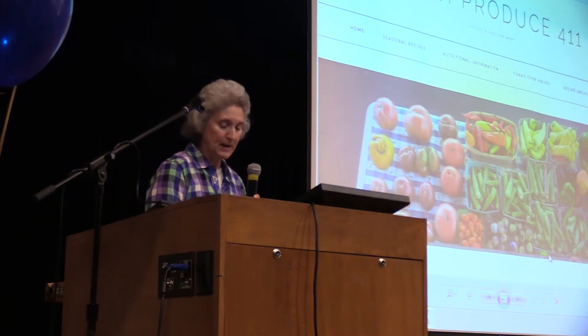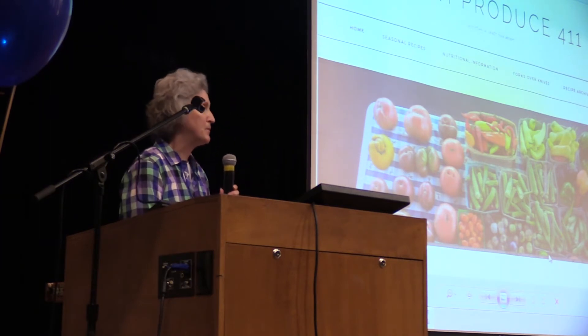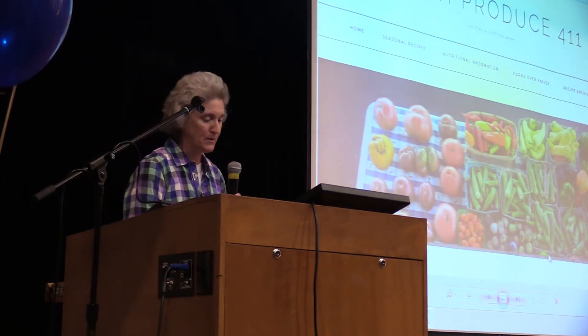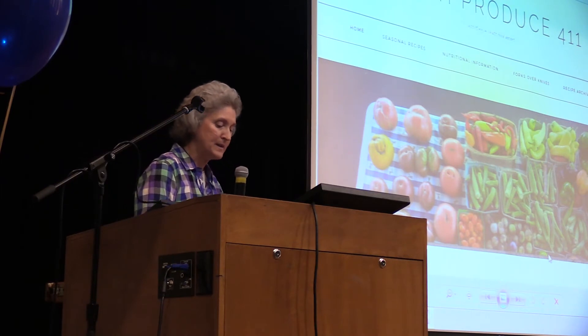One study looked at children as they transitioned into food deserts from perhaps a rural or urban area due to their household move, and the results were that these children had an increase in BMI scores.